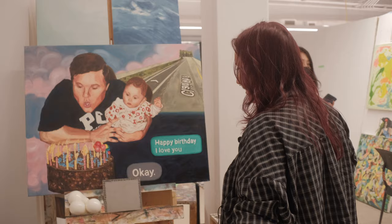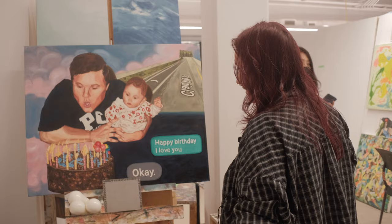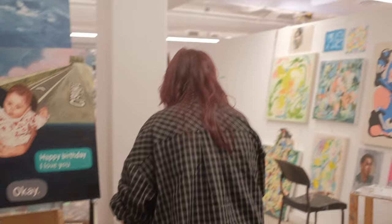I like having my own corner to kind of create my own environment to make stuff, because I get distracted very easily. So I like having my own space.